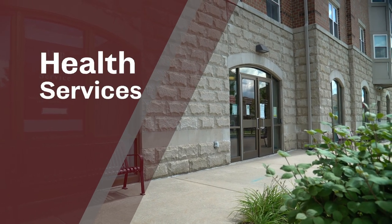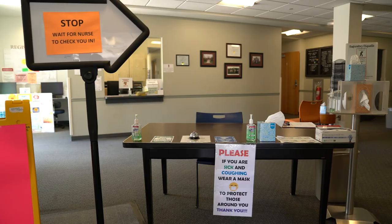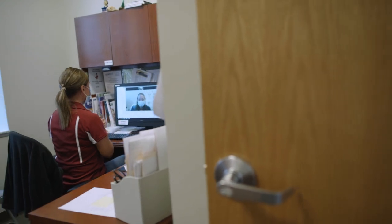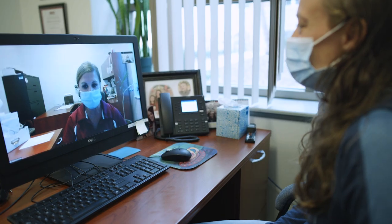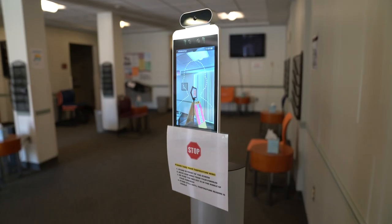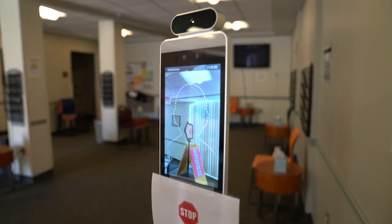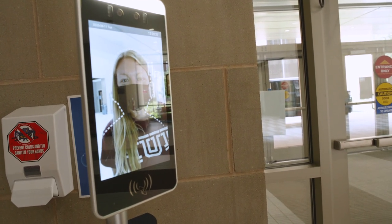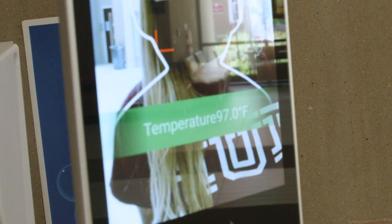If you need to visit the Health Center, you'll need to make your appointment ahead of time — no walk-ins will be allowed. You can also call the Health Center and request a telehealth visit, where you can talk directly with a nurse practitioner or physician. You'll also see temperature-check kiosks around campus available for your use. They are not mandatory — they're simply for your own quick and accurate discretionary use.